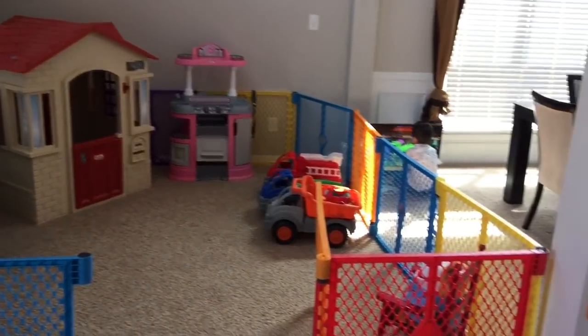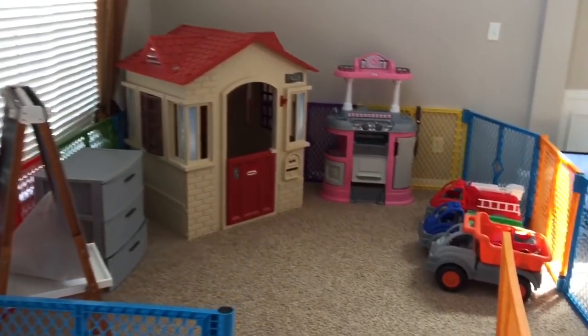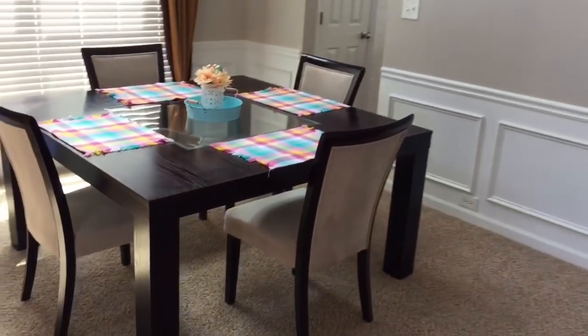As you guys can see right here, this was supposed to be our formal living room. We ended up just making it the kids' play area because they have so many large toys and we had nowhere to store them. So that is their play area.